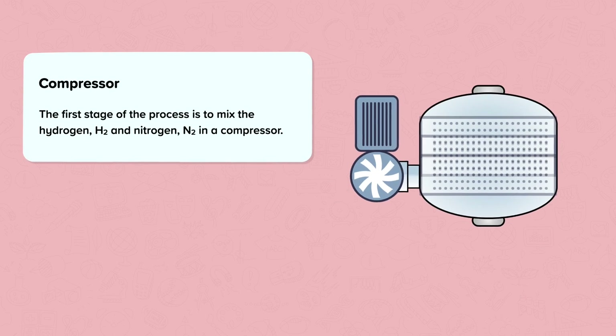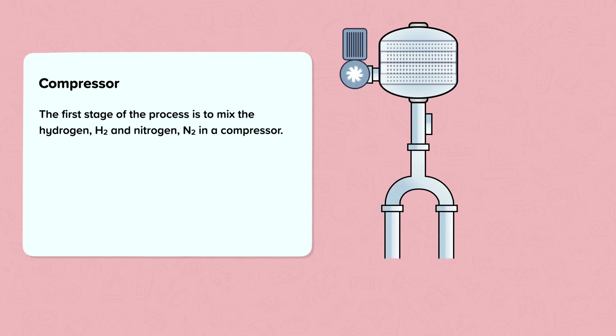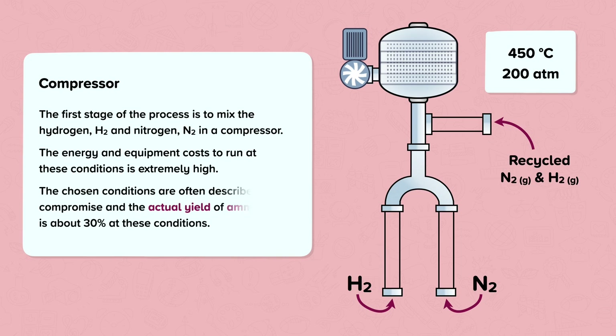The first stage of the process is to mix the hydrogen and nitrogen inside a large compressor. Here, it is mixed with any recycled unreacted gases, where it reaches the required pressure of 200 atmospheres. At the same time, it is heated up to a reaction temperature of 200 degrees Celsius. The energy and equipment costs to run at these conditions is extremely high. The chosen conditions are often described as a compromise, and the actual yield of ammonia is about 30% at these conditions.